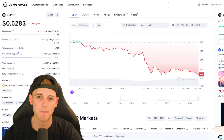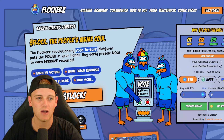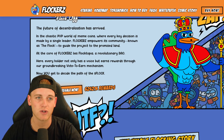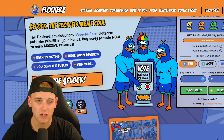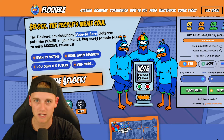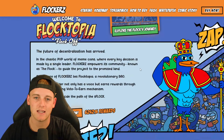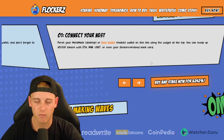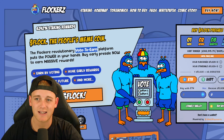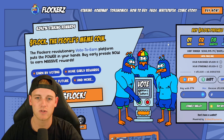Before we jump to the chart, if you could drop a like on the video that'd be amazing. I also wanted to talk about a project I found called Flockerz — it's a meme coin but with a vote-to-earn economy. They're setting up their own DAO where users get paid in FLOCK to vote on governance decisions, essentially getting paid to be involved with the project. They've currently raised $366,000 in their presale. You can participate using Ethereum, USDT, card, or BNB — links are in the description.